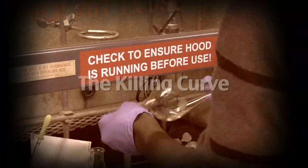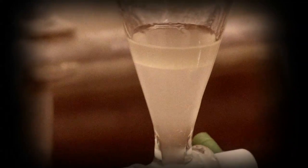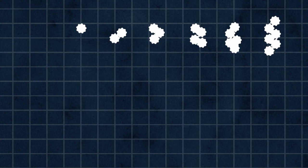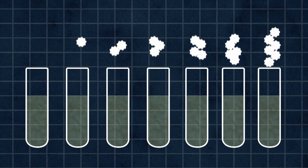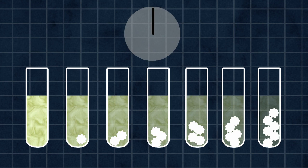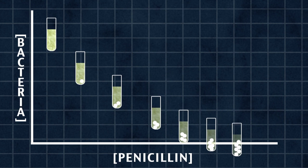Last time on 5301, the students made seven slightly different versions of penicillin. Today and tomorrow, they will be testing which one is best at killing bacteria. They do this by adding seven different amounts of penicillin to a constant number of E. coli in seven tubes. The bacteria will be incubated for 24 hours, and then the students will measure how much bacteria is left in each tube. They'll plot a graph of bacterial concentration versus penicillin concentration. This is called a killing curve.